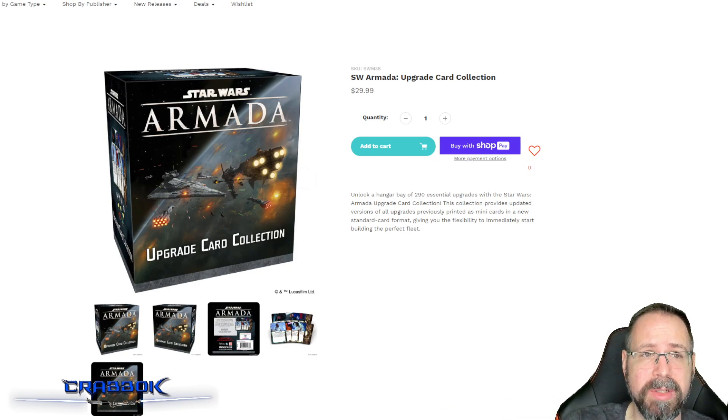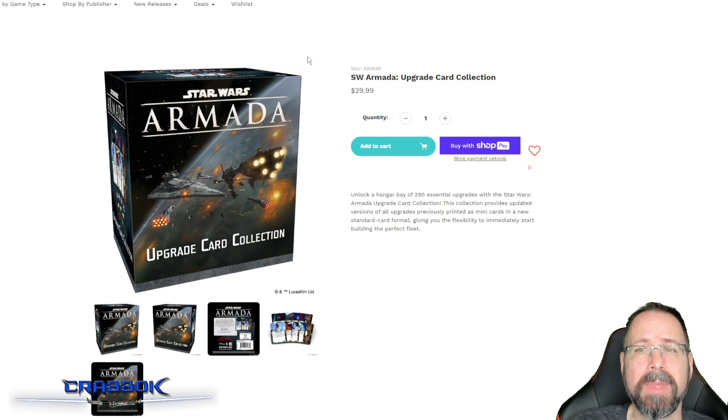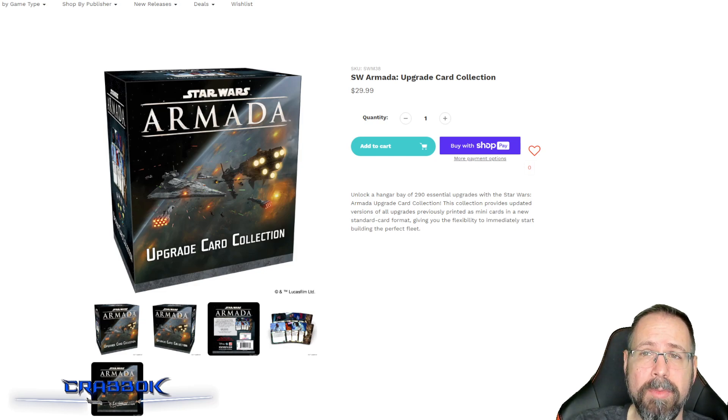The Upgrade Card Collection is going to have almost every upgrade — two copies with the exception of unique upgrades. It's going to be a great way to fill out your fleet. There are a lot of upgrades in here that will turn that Victory Star Destroyer from a very poor ship into a very good ship. It's also going to give you all of the commanders with their errata, since some of them had been changed.